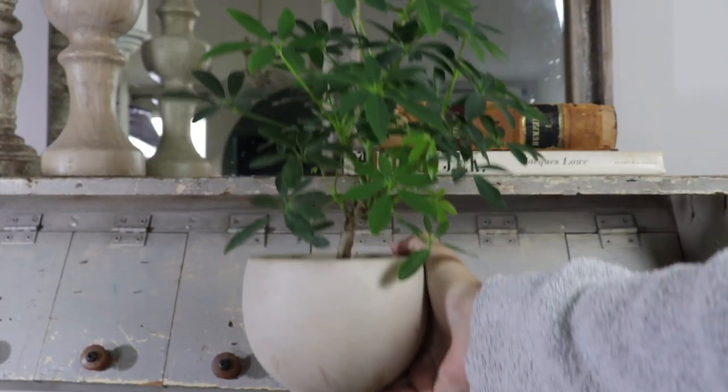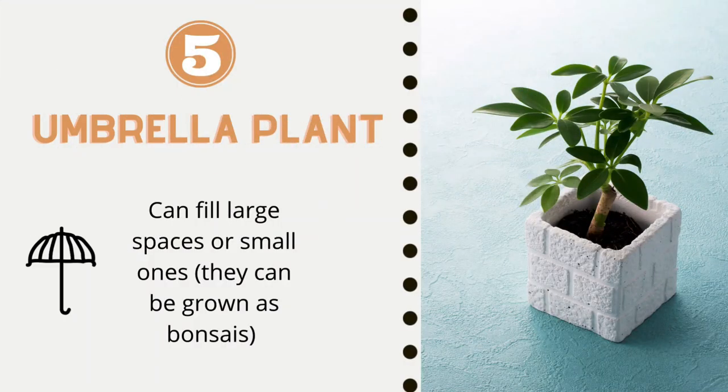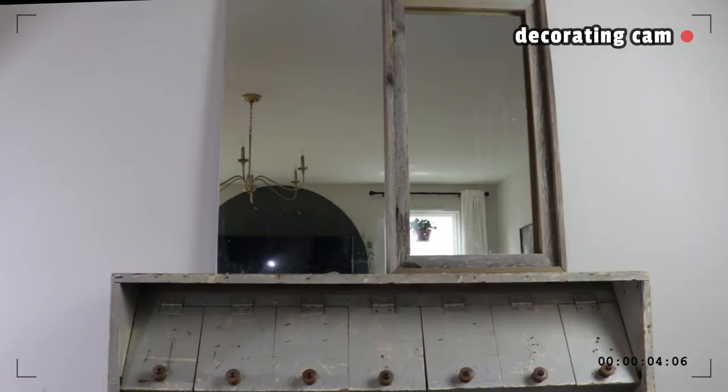Plant number five that I like to decorate with is the Schefflera, or something a little easier to say, the Umbrella Plant. You can grow this larger to fill your space, or you can also grow it as a bonsai where you cut it back and it will stay small.